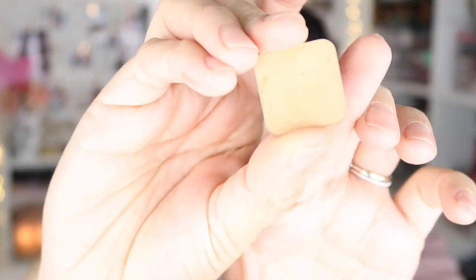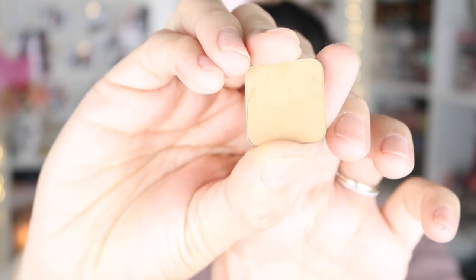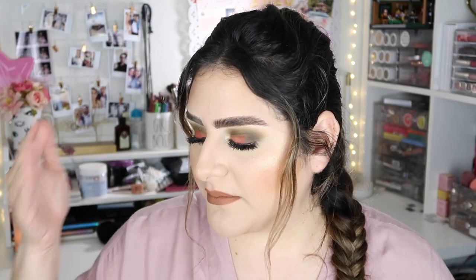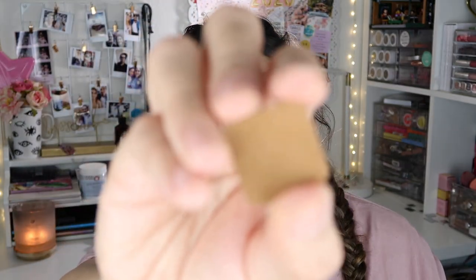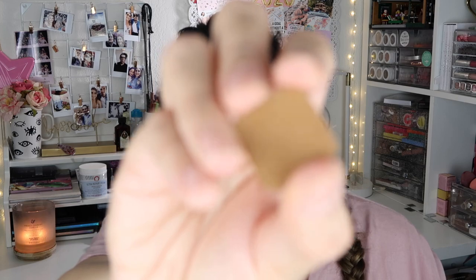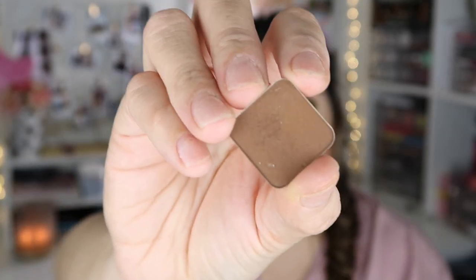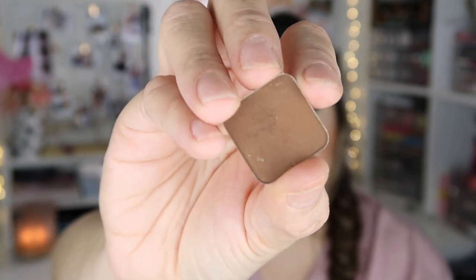I have three eyeshadows I want to shout out because they're my go-to everyday shades. The first is Had Me at Yellow — a really nice all-over crease shade. The next is Tiki Hut — an oldie but a goodie, a true camel color that I waited to come back in stock. And then there's Deja Brew, which is a really nice coffee color. I've been loving those three shadows.